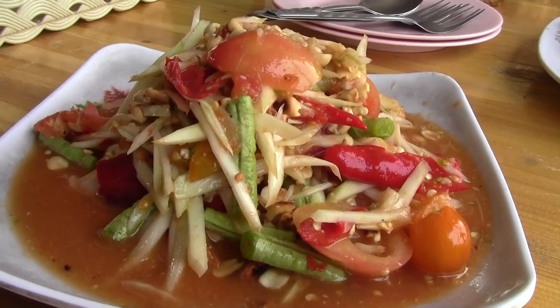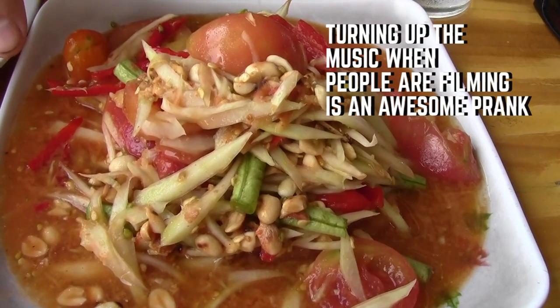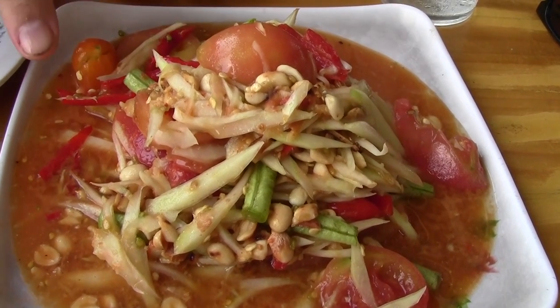I've also ordered a regular tam tai, or som tam papaya salad. Tam tai is made with a lot of lime juice, palm sugar, crushed peanuts, tomatoes, and a whole lot of chili, so it's going to be really spicy.